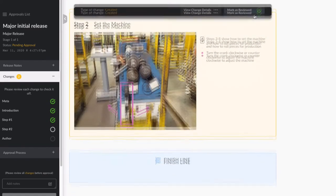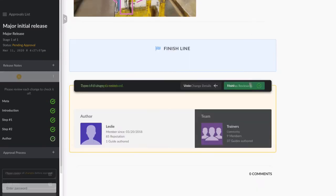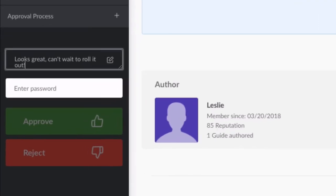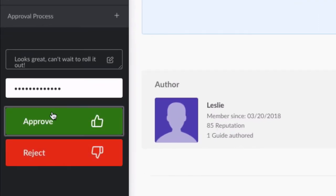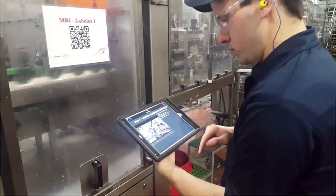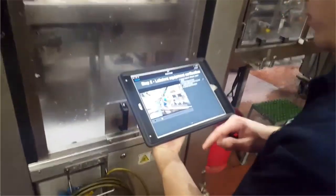Our control features are built to keep your company on the same page. Once a guide is approved, distributing it across teams, shifts, and locations is just one click away. Access guides via QR code, giving you fast entry to procedures right on the floor.